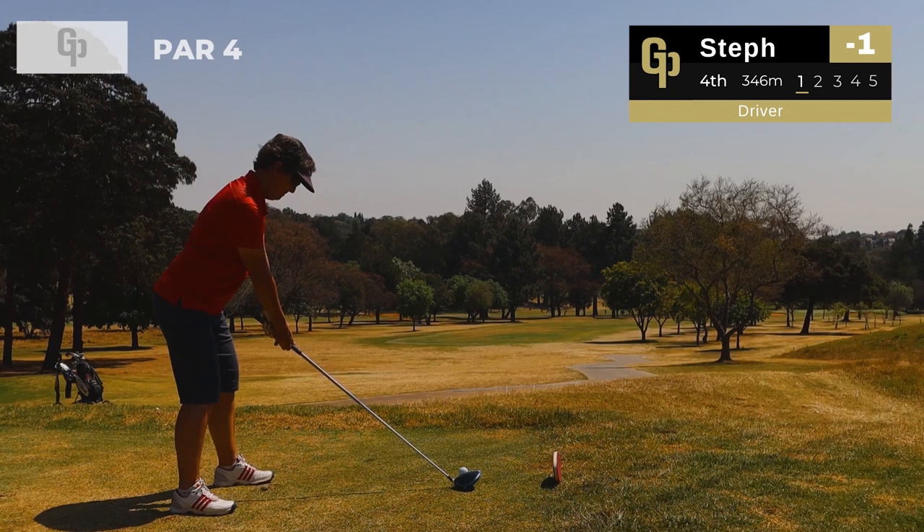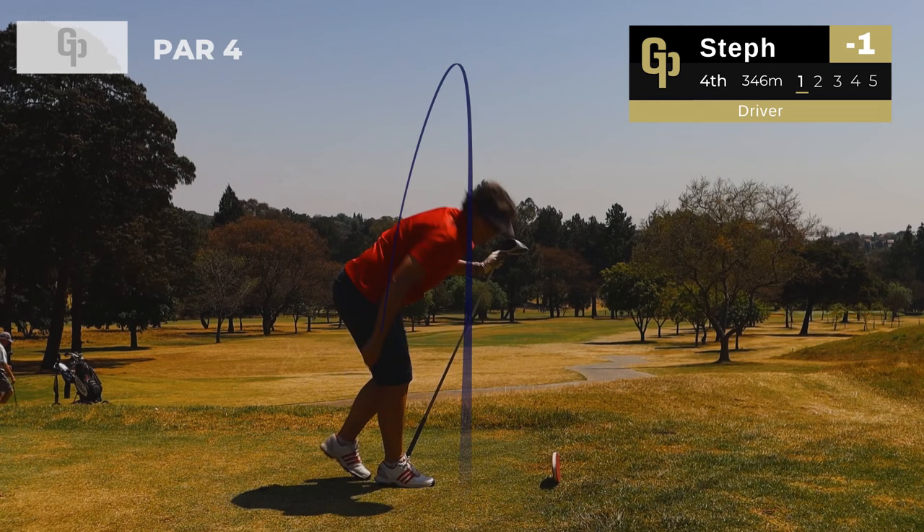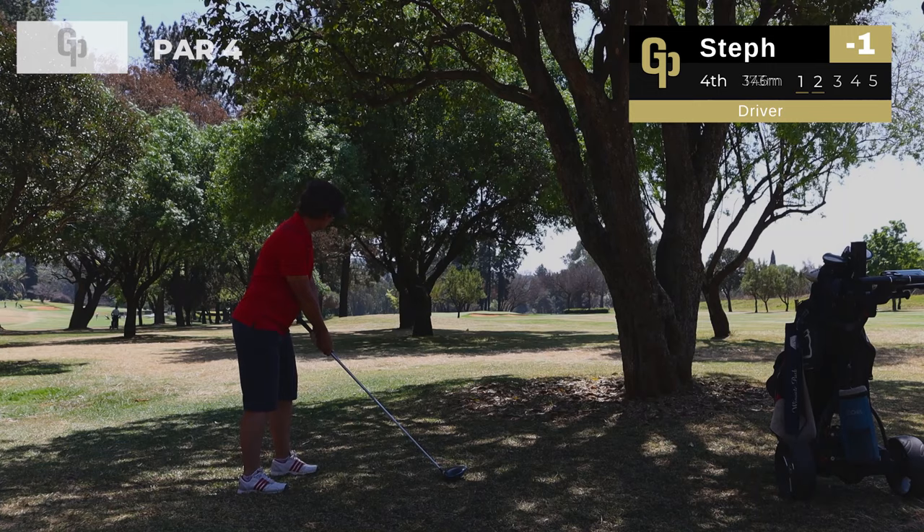On the sixth hole we're joined by Steph, the ladies captain. She's hitting driver on this 346 meter par 4 and has pulled it a little left, running out of fairway. She's going to have a bit of tree trouble — let's see if she can just punch it out.